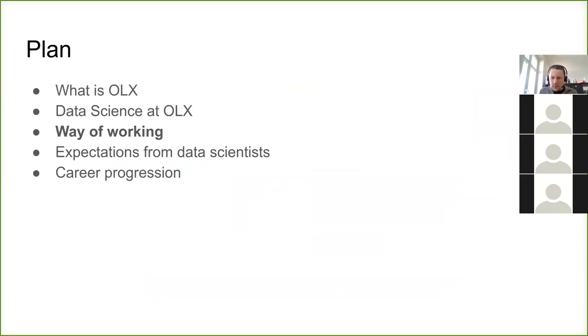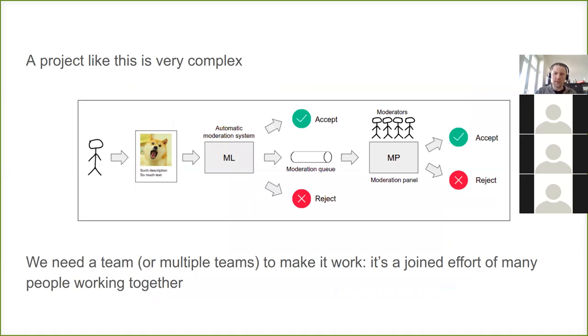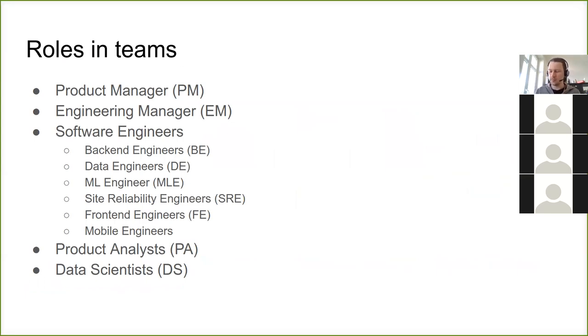Building systems like this one is quite a complex task. It involves a lot of people to make it possible. A data scientist who just graduated from a boot camp will not be able to make such a system alone. Sometimes it's one team, sometimes it's many teams. For this content moderation system, it's actually three teams working on the project. There are many roles and many people involved.